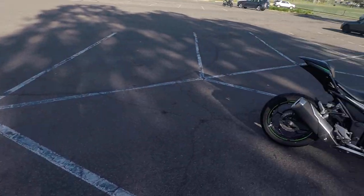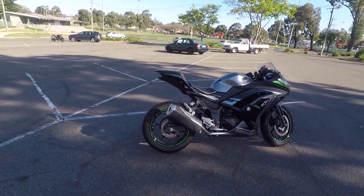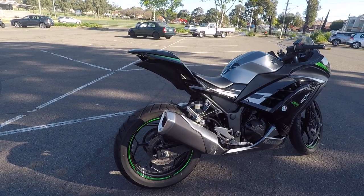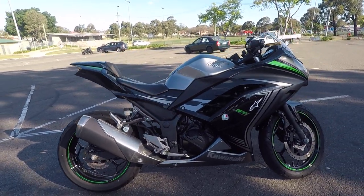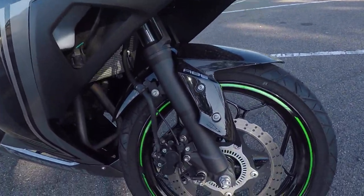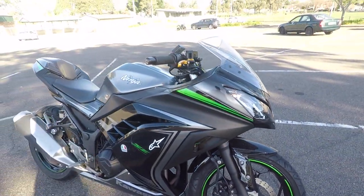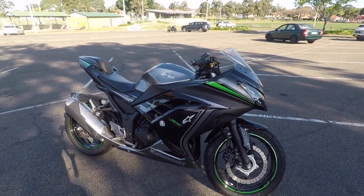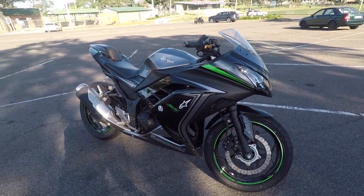Hi guys, welcome to my world. We have another fantastic day in Sydney, Australia. Today I'll be showing you my new track bike. As you guys can see, it's a 2015 model Kawasaki Ninja 300 — the ABS version. I just love the paint scheme on this: the green stripes, the silver gas tank, and the black fairings. It looks fantastic on this bike.